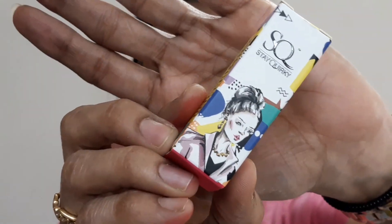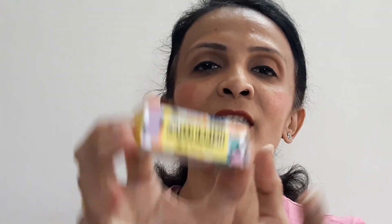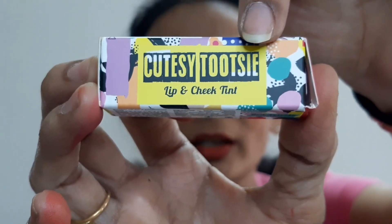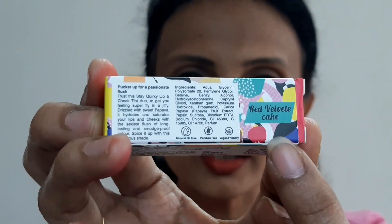First, we'll talk about the outer packaging. It comes in a small box — their prominent Stay Quirky packaging. On the front it says Stay Quirky. When you flip to the second side, it says Cutesy Tootsy Lip and Cheek Tint — that is the product name. On the third side, they detail how to use it along with ingredients. They say it is natural, mineral oil free, paraben free, and vegan friendly, and they specify the shade name.